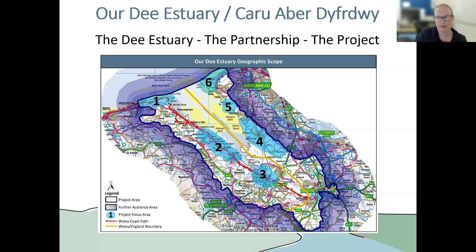The estuary is visibly tidal up until the weir in Chester City Centre, and that's our catchment partnership area. From the weir further up towards the start of the River Dee in Bala in Wales, that's the middle Dee catchment partnership. So there are two catchment partnerships that look after the River Dee and the Dee Estuary in combination with each other.